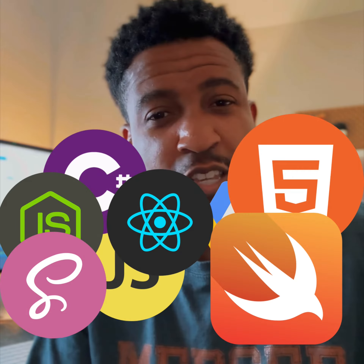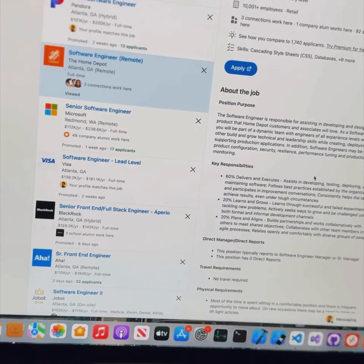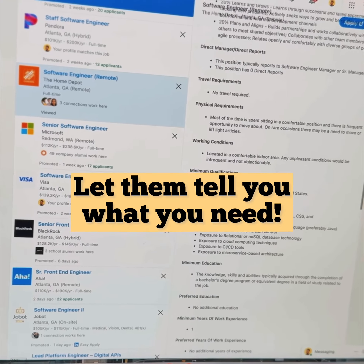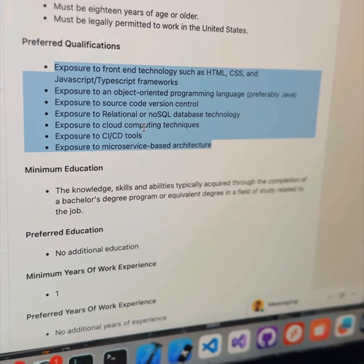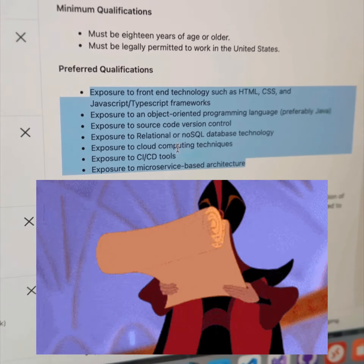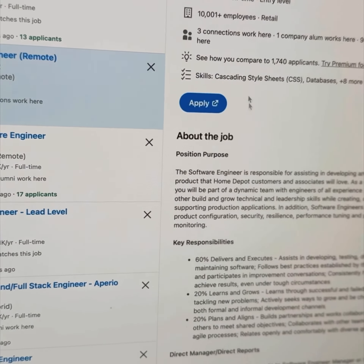And then we can talk about what tools and skills and things you need to get there. After you figure out who you want to be, you can go and look up jobs for those roles and let them tell you what you need to learn in order to get that job. Some of these descriptions are kind of crazy, but a lot of times they tell you exactly what they want. This is your list of what you need to learn first for the job you're trying to get — it can be as simple as that.